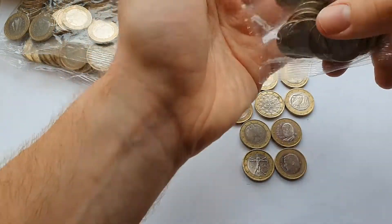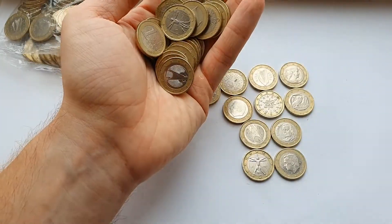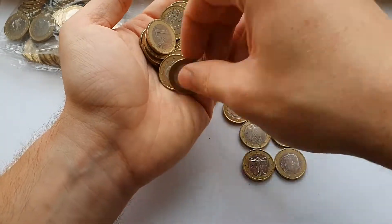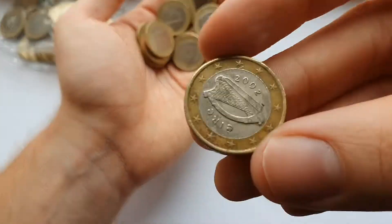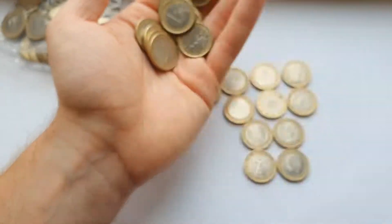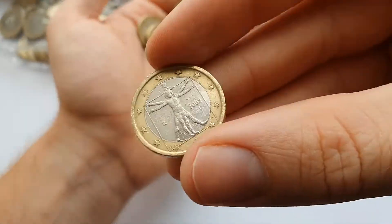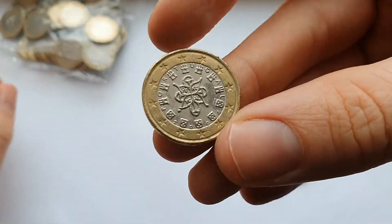Let's see what this second bag has. So Italy there. And the last in that one is from Portugal.